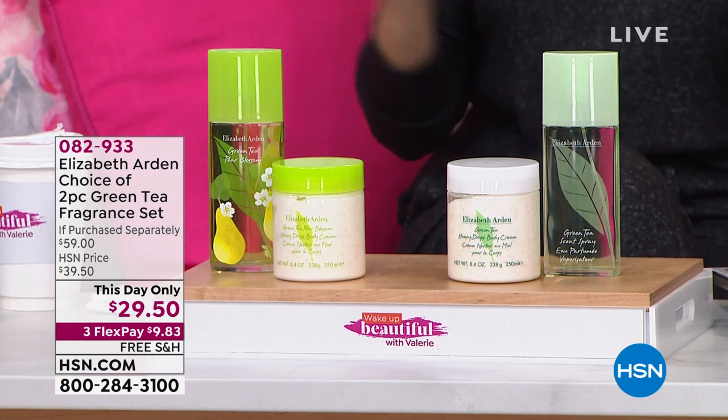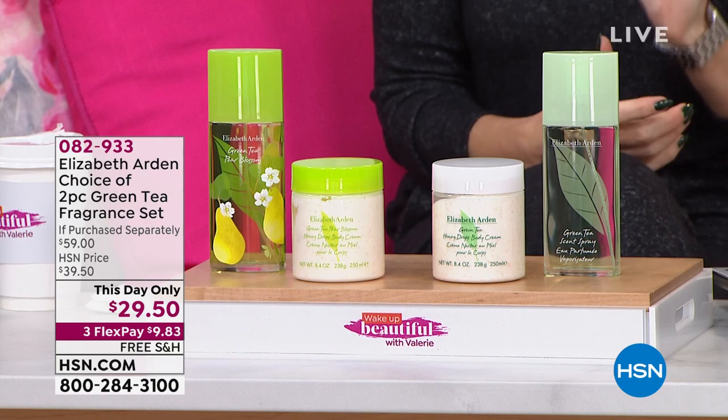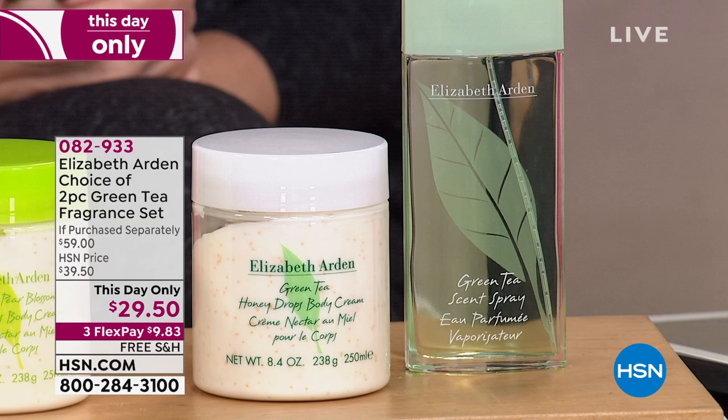Let's continue on in the fun. We've got Elizabeth Arden in the house this morning with something that I think is just perfect for right now. How many of you could use a little sunshine? A little crisp, fresh, clean, sparkling air surrounding you? Well, we have their famous green tea fragrance set.